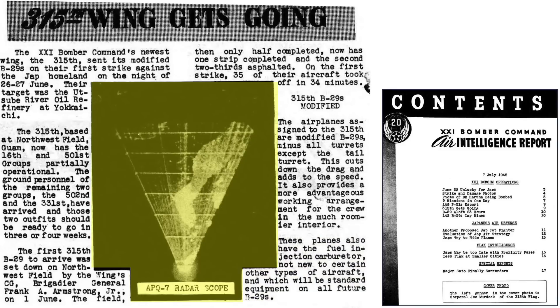A July 1945 21st Bomber Command Air Intelligence report outlines the results of the 315th's first combat mission. The 315th sent 36 Eagle-equipped B-29s to bomb a Japanese oil refinery. These B-29 models were delivered without turrets except for the tail guns, reducing drag, increasing speed, allowing a larger bomb load, and increasing crew cabin space. These models also incorporated a fuel injection system in lieu of an engine carburetor.